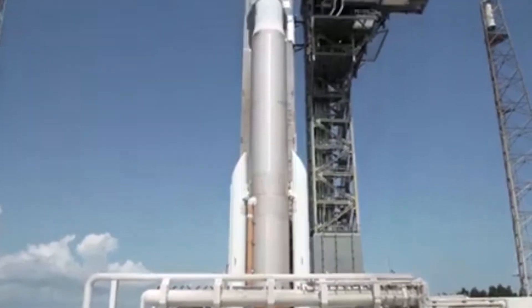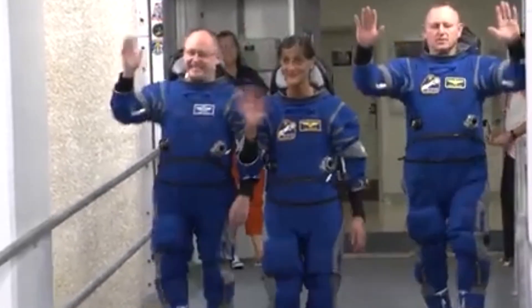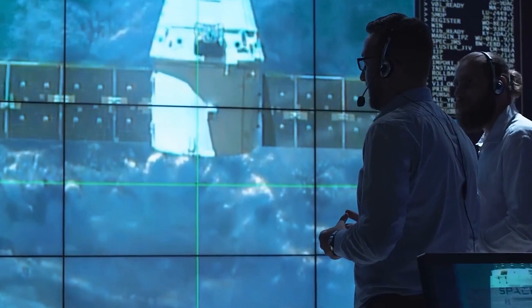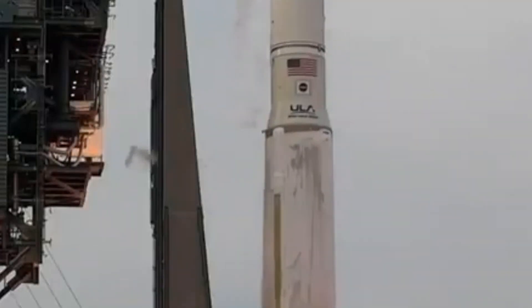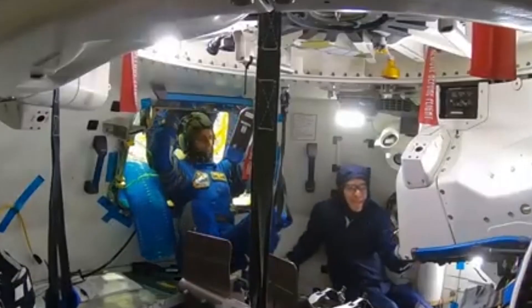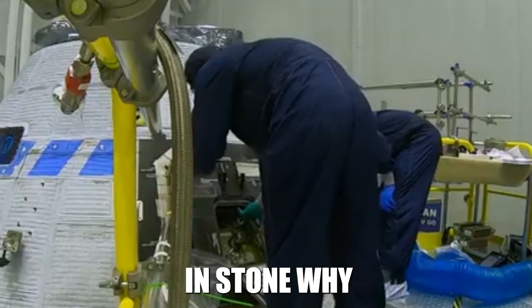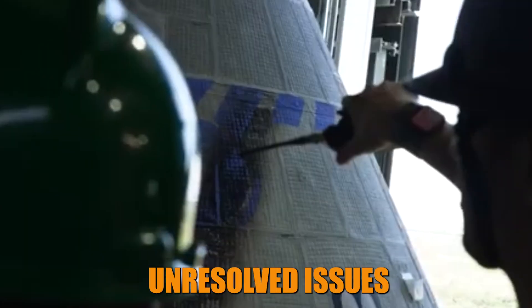This mission, known as the Crew Flight Test (CFT), is set to carry NASA astronauts Butch Wilmore and Suni Williams to the International Space Station (ISS). But there's a catch — this much-anticipated launch is facing serious challenges, and the date tentatively set for June 1st might not be set in stone, because of a helium leak and a few other unresolved issues.